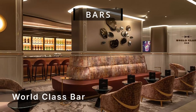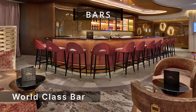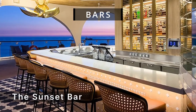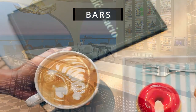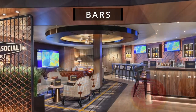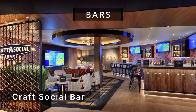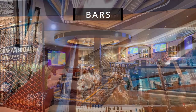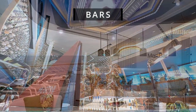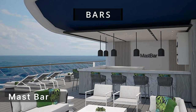The world-class bar offers craft cocktails meticulously crafted with the finest ingredients and spirits. The Sunset Bar is an aft location with stunning wake views. Cafe Albaccio is a versatile spot for morning lattes and sweet treats. Craft Social Bar is a lively, casual venue serving a wide selection of craft beers, wines, and cocktails. The Martini Bar is located in the middle of all the action in the Grand Plaza. Mast Bar is a poolside oasis for swimming, lounging, and sipping refreshing cocktails.